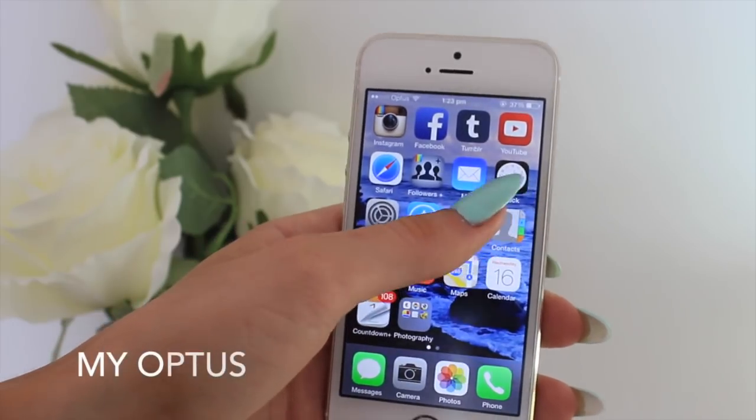I have Mail, and I really like having that at the start of my app collection because I always get messages and like to reply straight away. I also have Clock, Settings, App Store, and my Optus app just to check if I'm going over my data plan. Then I have Contacts, which is boring, and eBay — though I don't really use that because you pay a fee to sell things and my items never sell.